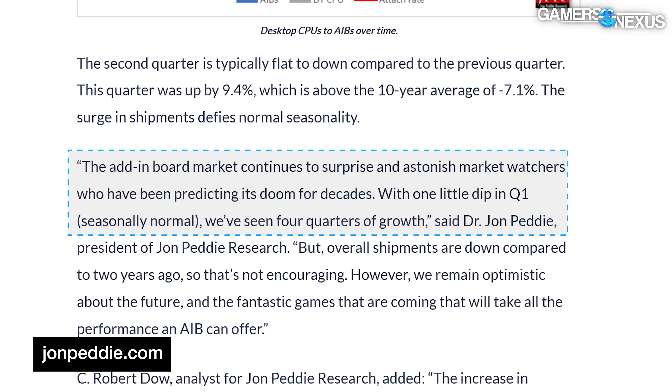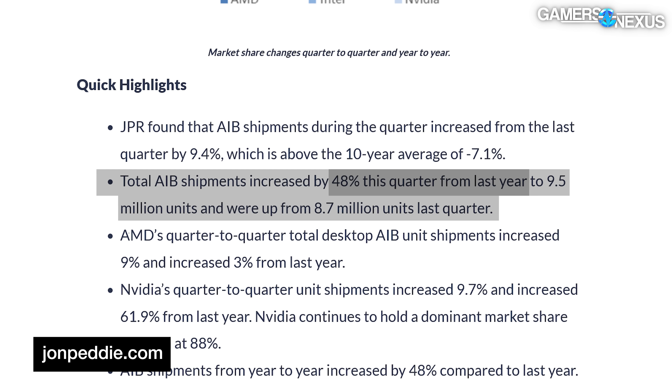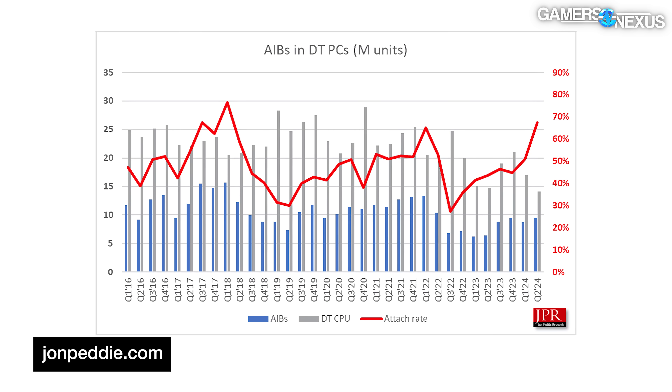Shipments were also up 48% year over year, which is huge percentage-wise, but more of a recovery to the levels reported in Q1 of 2019 and 2020. There was a large overall surge from the second half of 2020 through early 2022, and then a subsequent crash through 2023. Between this and the high attach rate, it's looking like things are getting back to normal for the PC market — not quite back to 2017-era heights, but that was also a time when crypto mining was playing a massive role in the GPU market.